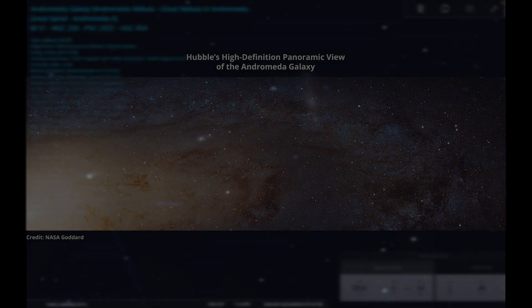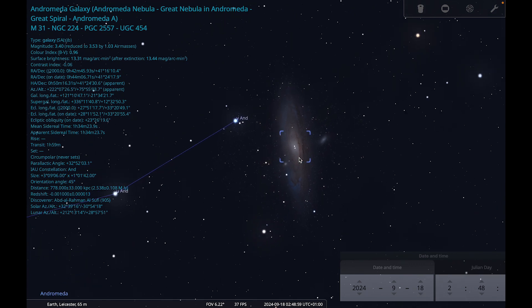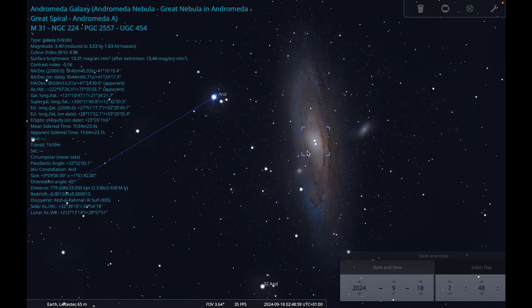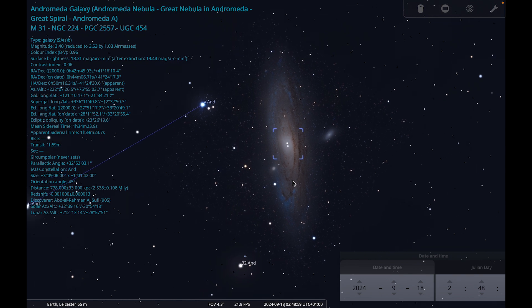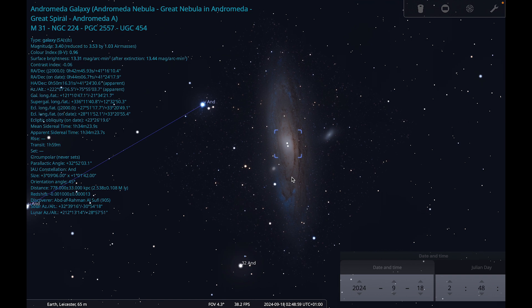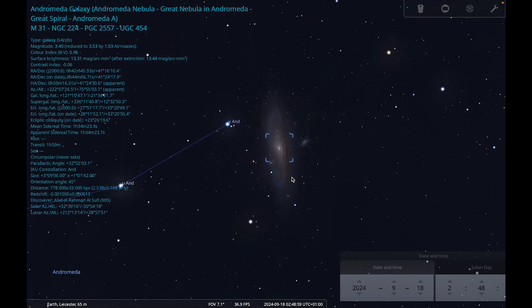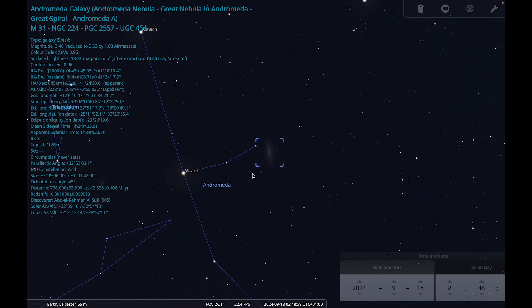With a small telescope or binoculars, you'll see a slightly bigger, slightly brighter fuzzy patch. You can also have a go at photographing it — it's a very popular photography target and there are lots of guides online about how best to photograph the Andromeda galaxy. It's a great target if you've never done any deep-sky photography before.